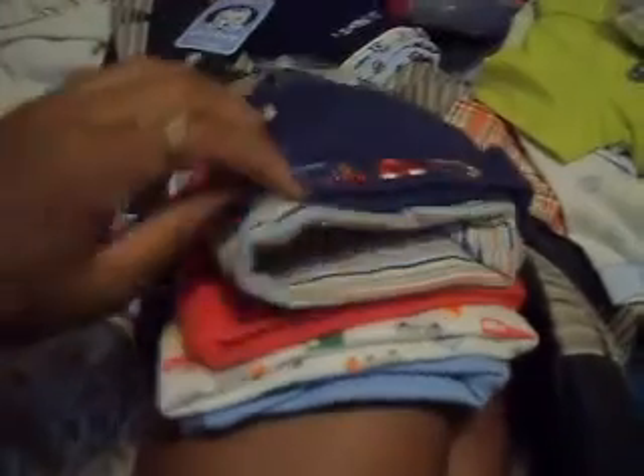I got tons of hats — these are really cute. I think these match something. All the hats I got match these onesies — this is all the stuff from the baby shower. These onesies match these hats, and these hats match these onesies.